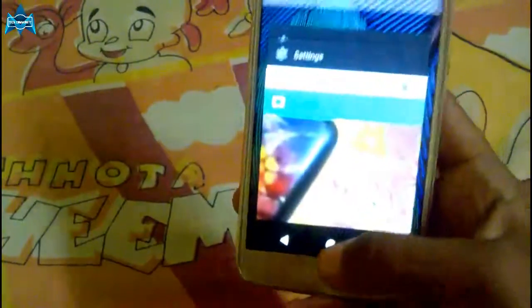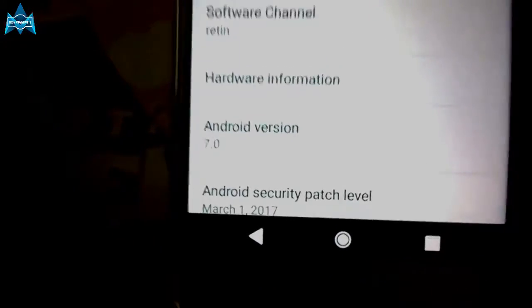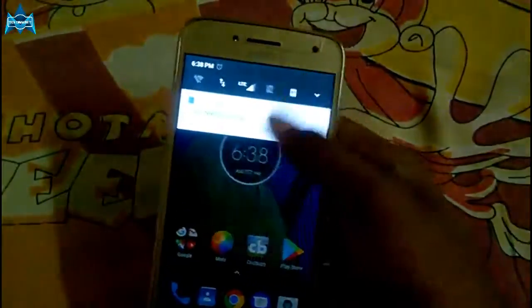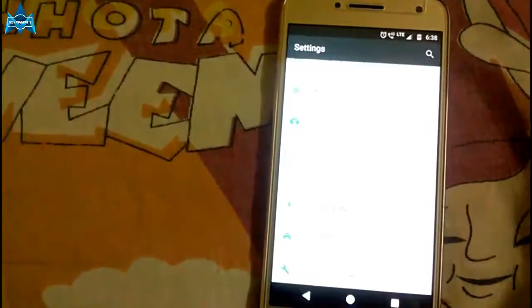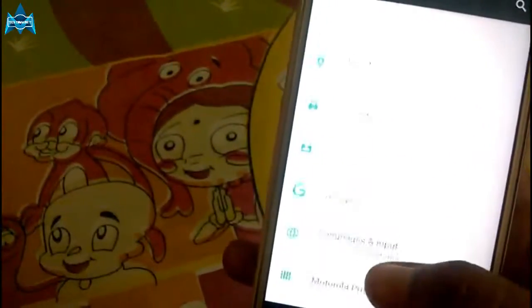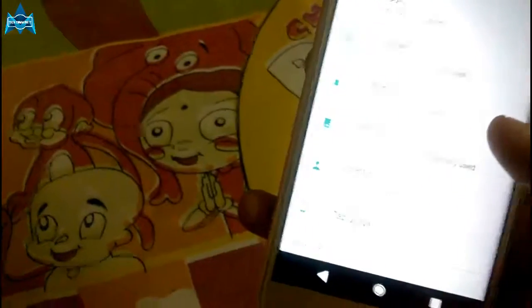Now let's talk about the operating system, system architecture, processor, memory, and storage. The Moto G5 Plus runs on Android 7.0 Nougat and is powered by the Qualcomm Snapdragon 625 processor with a 2.0GHz octa-core CPU and 650MHz, with Adreno 506 GPU for gaming. It has two RAM variants: 3GB and 4GB. The 3GB variant comes with 16GB of internal storage and the 4GB variant comes with 32GB of internal storage. Both devices are expandable up to 128GB via a microSD card.